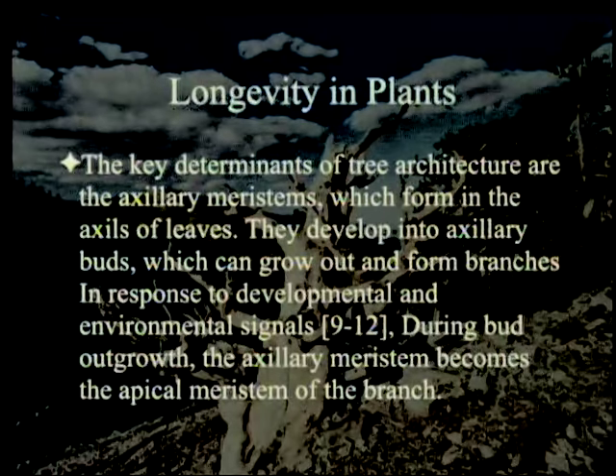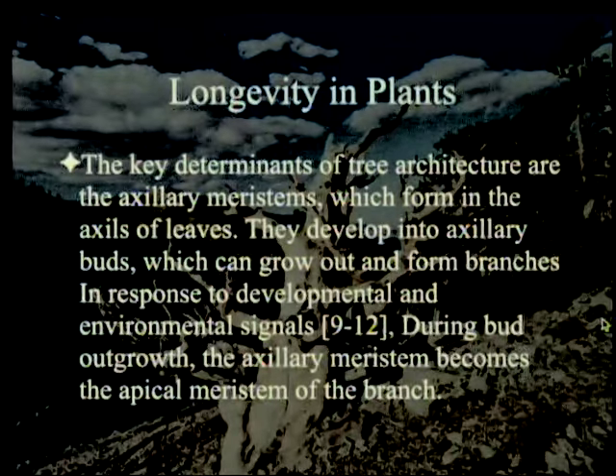The key determinants of tree architecture are the axillary meristems, which form in the axils of leaves. They develop into axillary buds, which can grow out and form branches in response to developmental and environmental signals. During bud outgrowth, the axillary meristem becomes the apical meristem of the branch. So what happens is it grows up, there's another growth center, and then that one grows out and behaves just like the top one, only going out to the side. Let me make this a little easier for you to see.